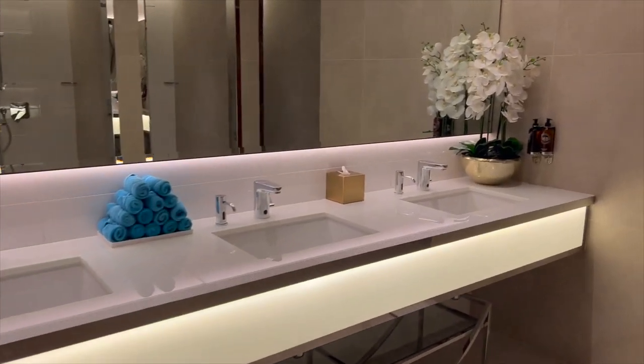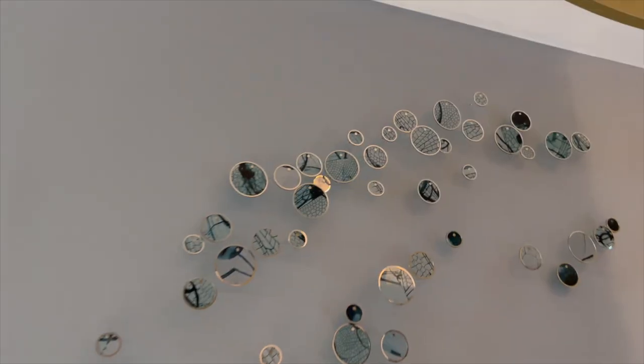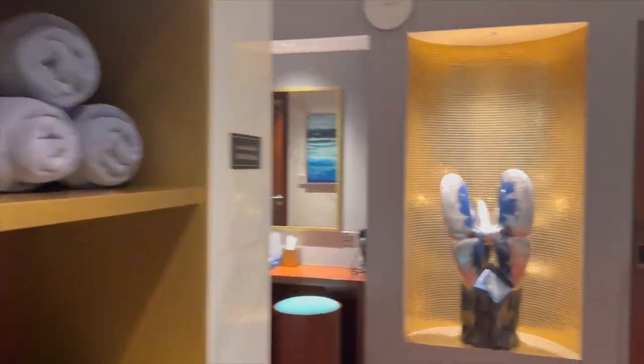There are towels and locker rooms, a shower, a changing room with a mirror, and another shower. This one is the bathroom. There is a resting area, a jacuzzi, ice, a steam room, a sauna, and towels — everything is in the locker room.